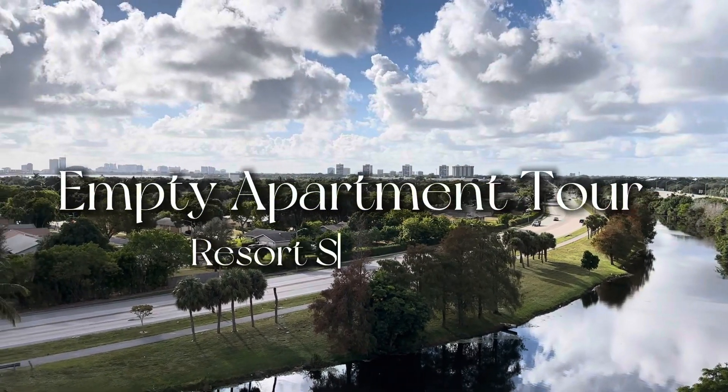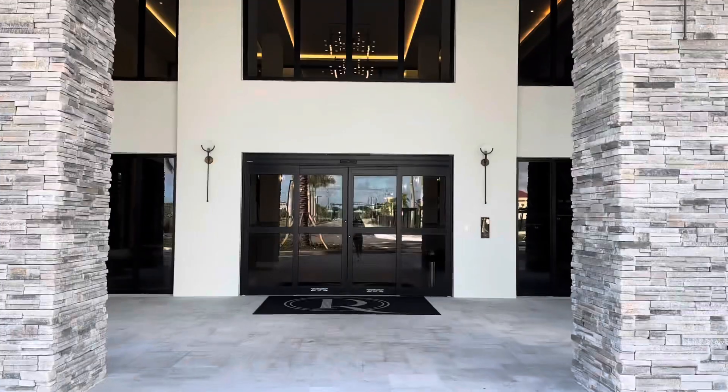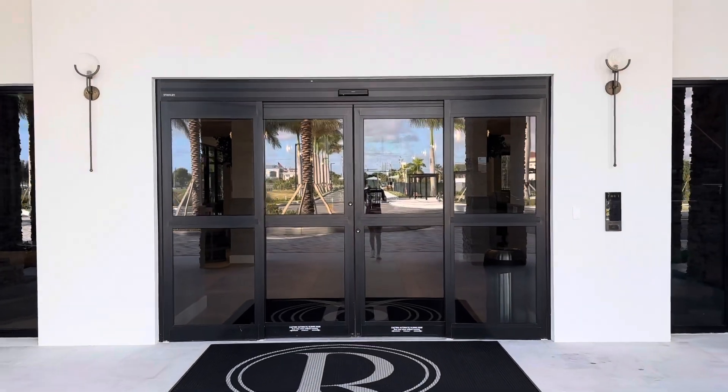Hey, what's up guys, it's Ebony again. Thank you for watching another one of my videos. In this video I'm going to show you my apartment, so come on and check it out with me.